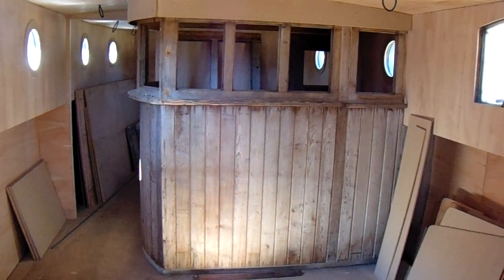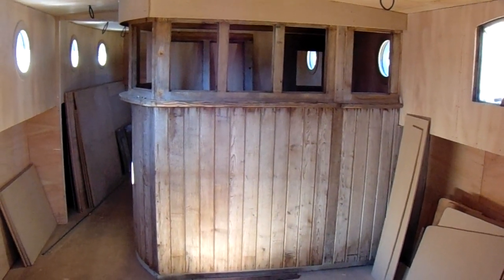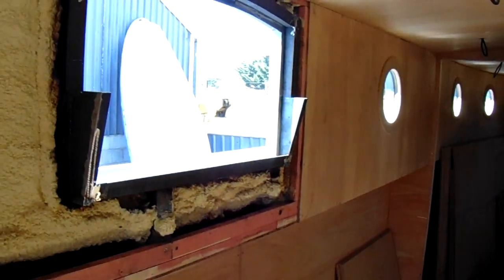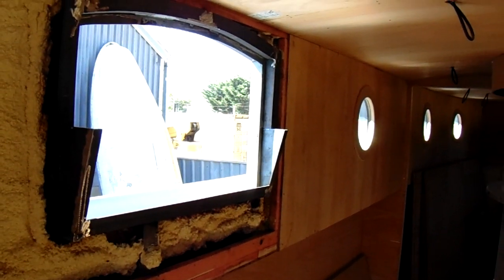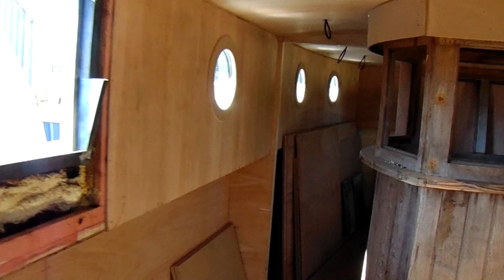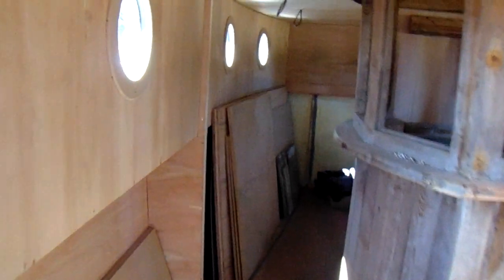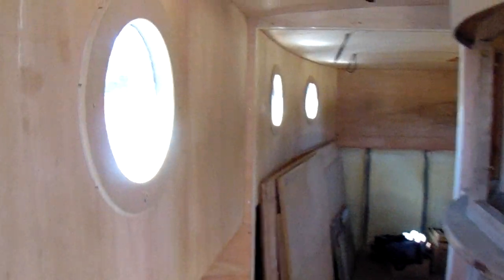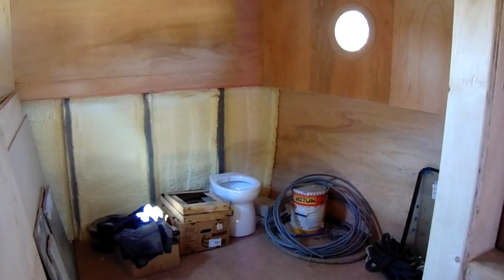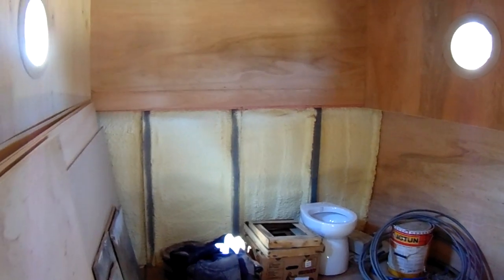Moving forward, we pass the drop-back windows — which can be fully removed or simply flipped back — as we make our way through the vessel. We're now passing these nicely finished portholes, and beyond them is the double room, with an opportunity to see more of the interior.